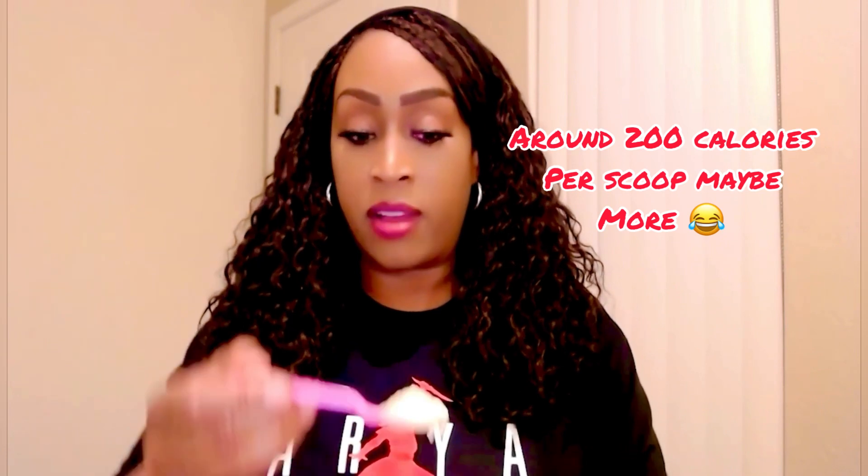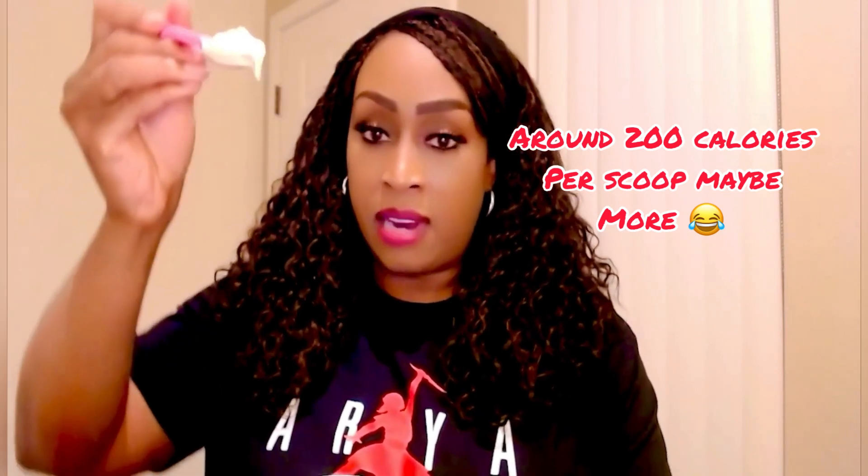And I know it's going to be super sweet and super calories and all that stuff. So here's what it kind of looks like — whatever color you can see there. Here we go.